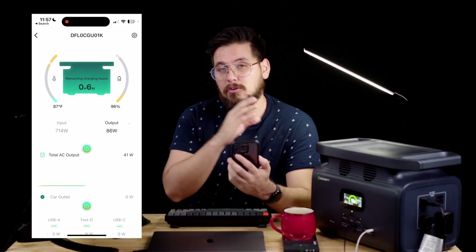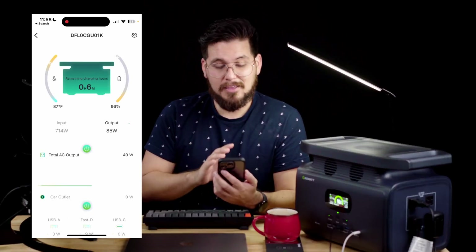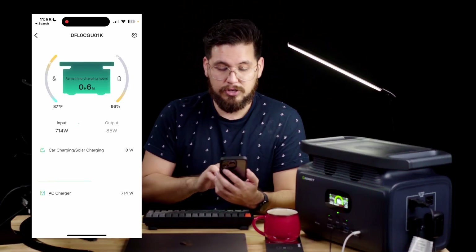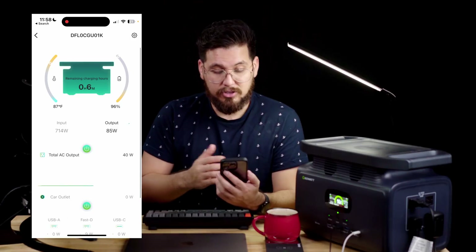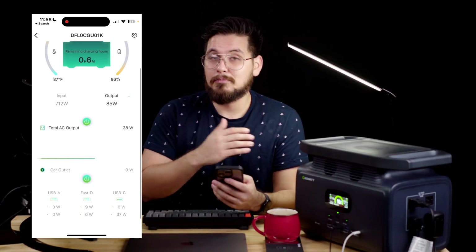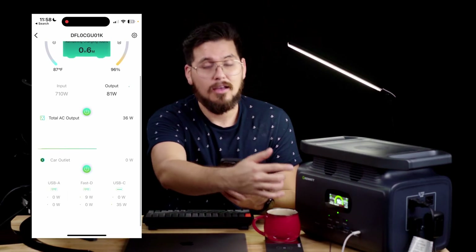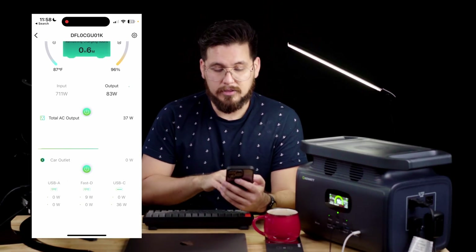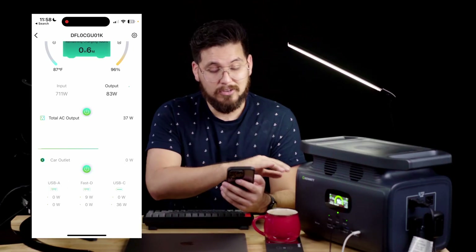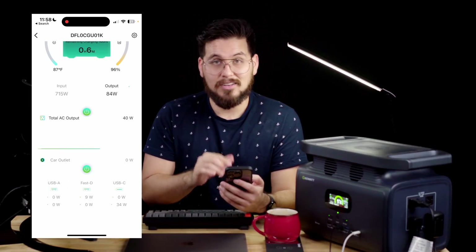The unit actually supports both Wi-Fi and Bluetooth connectivity, so you can use the app while you're off-site — if you're at the park or something. In the dashboard of the app, you have your inputs, where you see how much power is going into the unit, and your output, which shows how much power is being distributed to your devices. The total AC output shows how much the outlets are putting out, and the DC section under car outlet shows your USB-A and USB-C ports — it even shows you exactly how many watts each port is using.